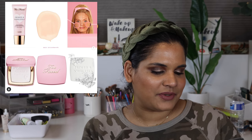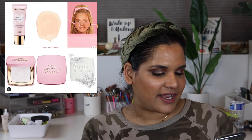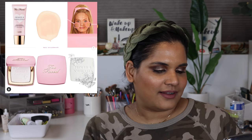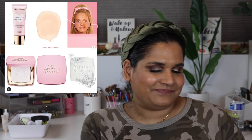Next is a new product from Too Faced - they're launching a primed and poreless invisible texture smoother face powder and a primer. I'm not really looking for a powder or primer, and I don't have anything interesting to say about that launch.